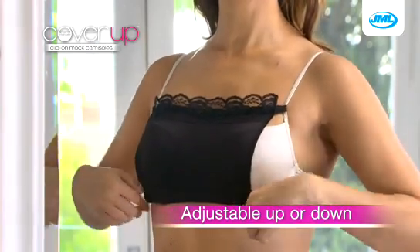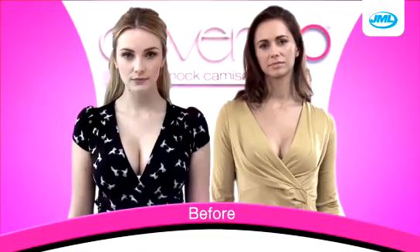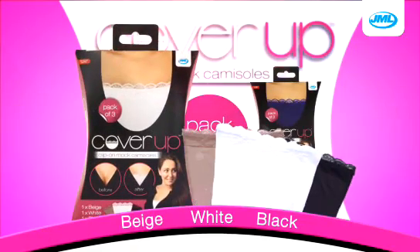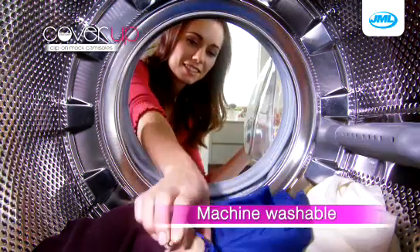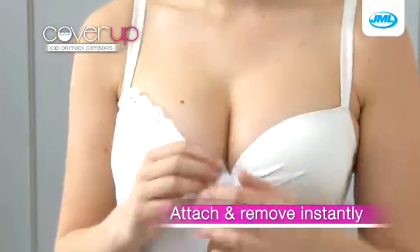Easily adjustable up or down, you can choose the amount of coverage you want — high, medium, or low. With Cover-Up from JML you can now control how much you show. Available in two packs, each with three stylish colors, and with adjustable poppers, one-size-fits-all. Plus they're machine washable, so you can wear them again and again.